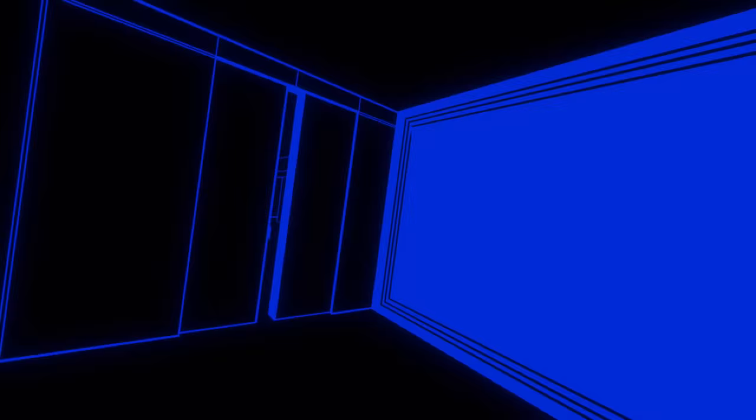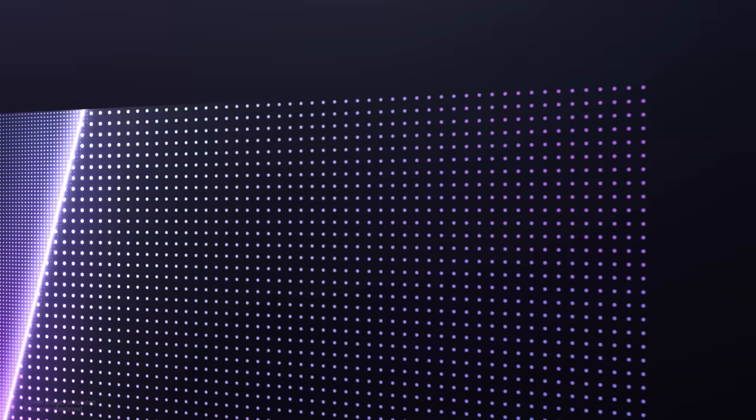Overall, moving ultra-small LEDs from a wafer to a screen is a very difficult and demanding task. First, we solved the existing problems of tolerance and distortion by changing to glass substrates for the screens, enabling us to attach more LEDs at a higher density.